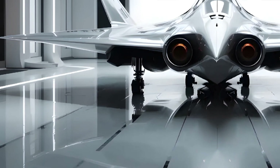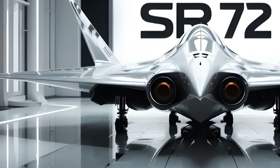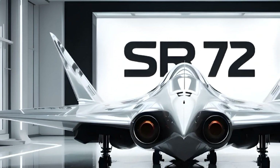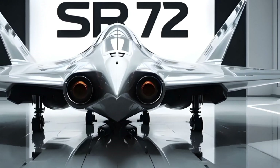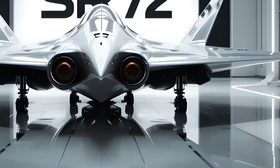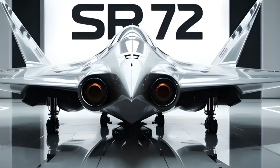The SR-72 may not carry pilots at all. It's expected to be unmanned or optionally piloted, depending on mission requirements. That opens the door for more extreme manoeuvres and endurance levels than any traditional aircraft could handle.